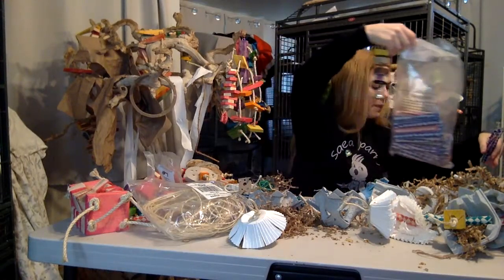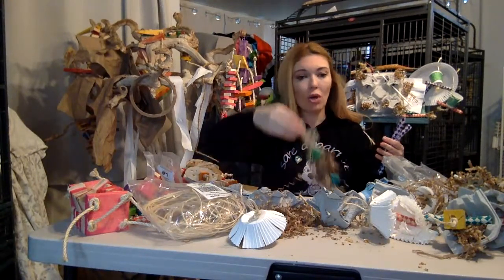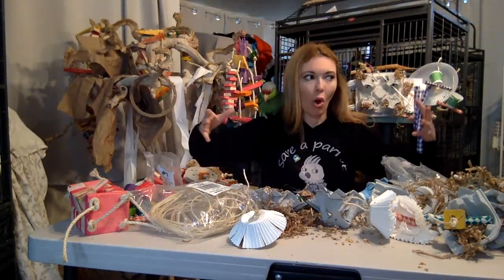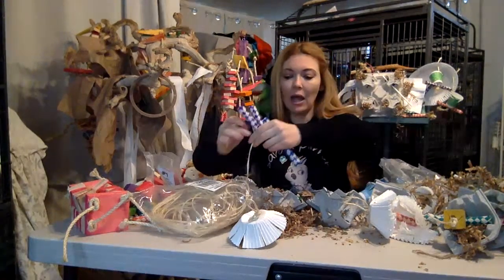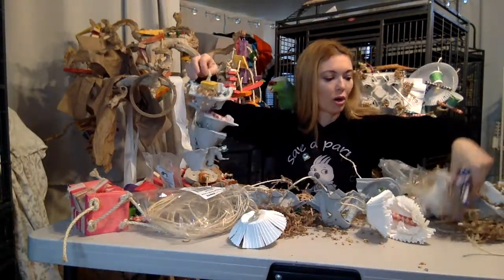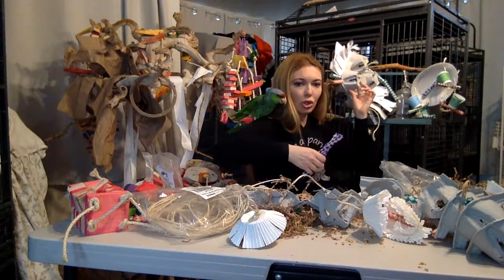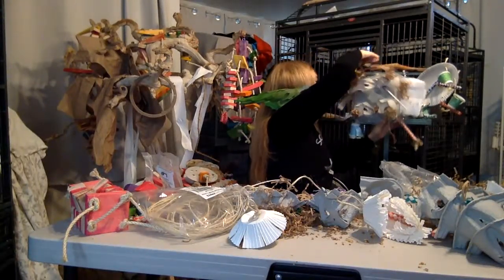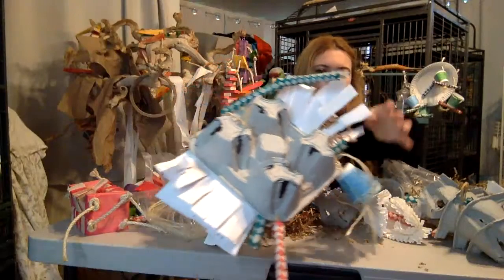Another cool thing: when you've got plenty of foraging toys, those little couch potatoes like Amazons won't just stand at one perch all day. If you make different foraging stations throughout your bird room, they stay active. For the bigger birds, I used two of those cup holders and stuffed the inside with treats — paper, Dixie cups — this is something I'd give Victoria or an Amazon or African grey.